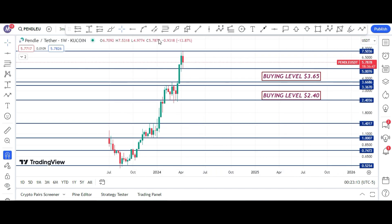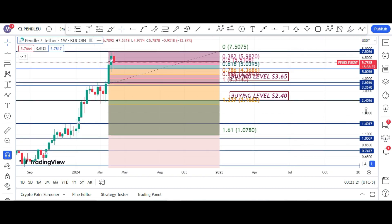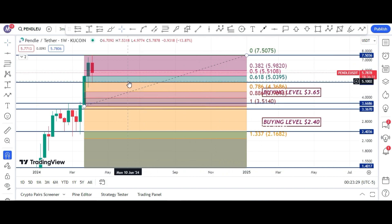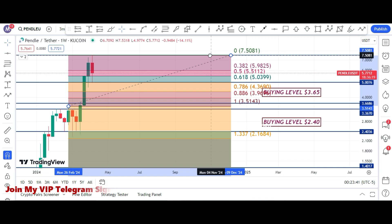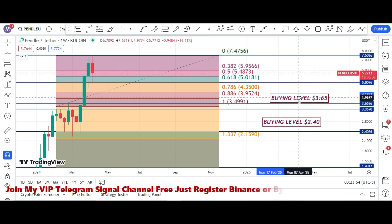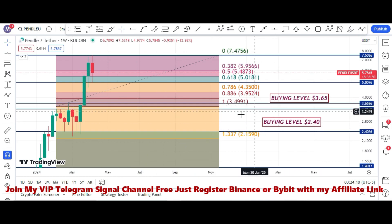If I draw Fibonacci levels from top to bottom, the golden pocket area is at $5. If price breaks this $5 area, then price can further retrace to $4.36, then $3.96, and the final short-duration bearish target is $3.49 to $3.50. I think price can break this $5 level, after which it can hit $4.35, $3.95, and $3.65. These are the bearish targets.